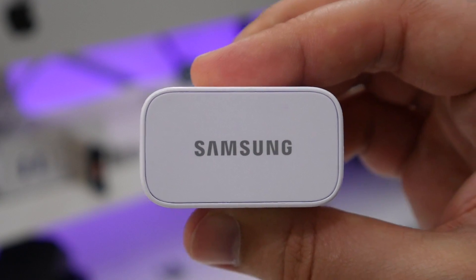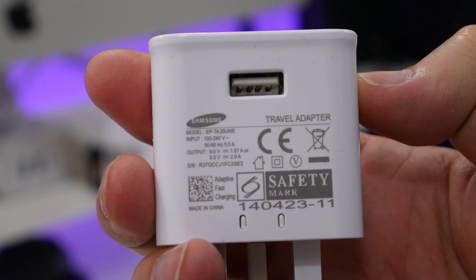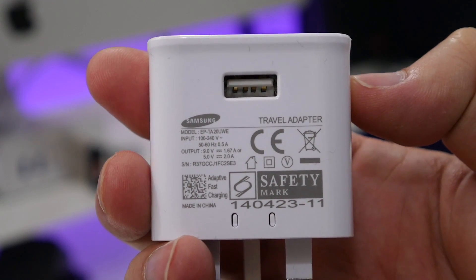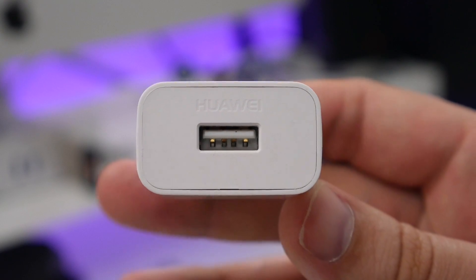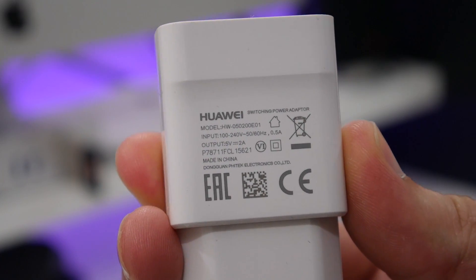The Galaxy S7 Edge has a 3,600mAh battery and the adaptive fast charging adapter can deliver either 9V with 1.57A, or 5V with 2A — so that's either 15 or 10W of output. The Huawei P9 has a 3,000mAh battery and has a switching power adapter with 5V and 2A, or 10W output.